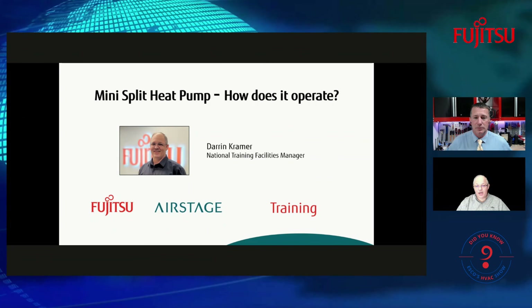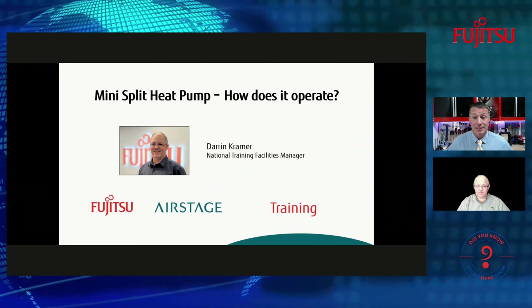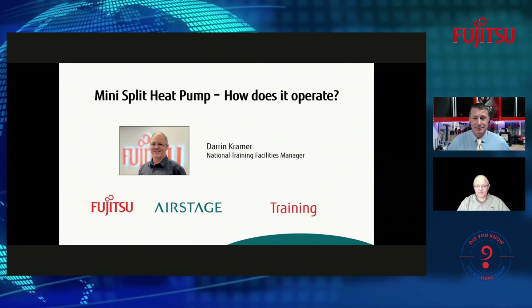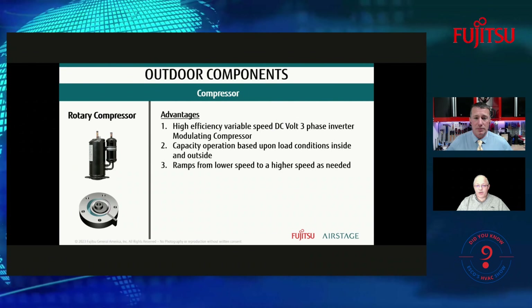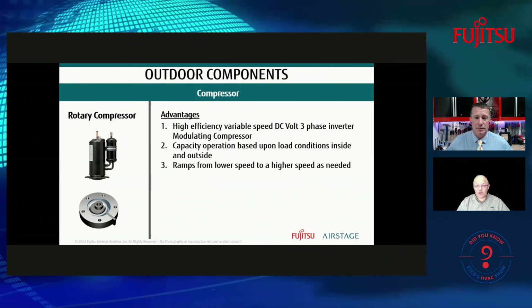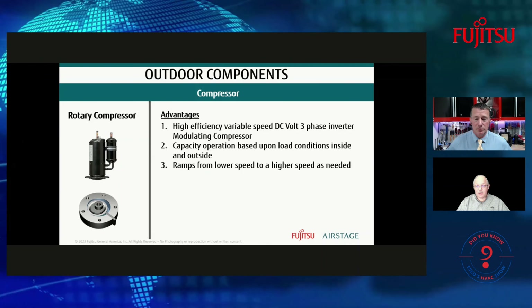When talking about how mini split systems function, they are totally different than what everyone's accustomed to with traditional heat pumps. We'll talk about the differences between them, discuss the components — how they function and work — and how the whole system works together, both inside and outside, to make it considerably more energy efficient.